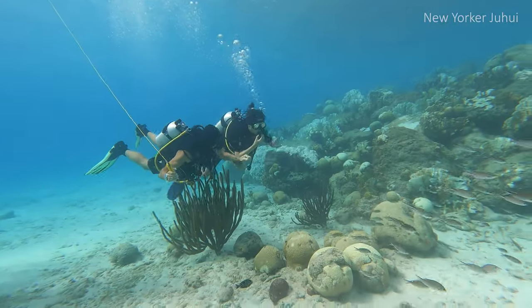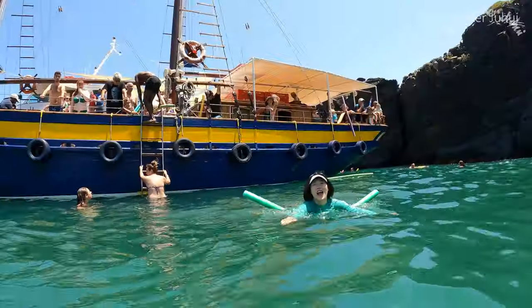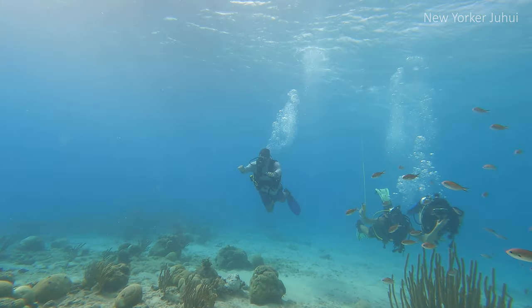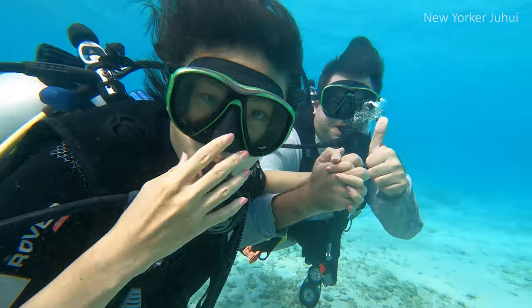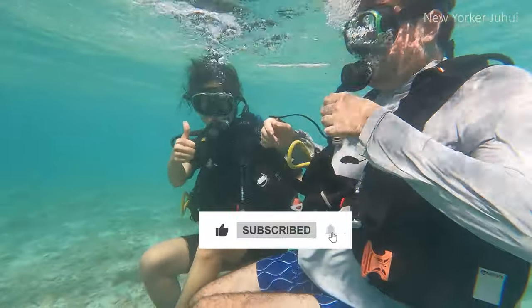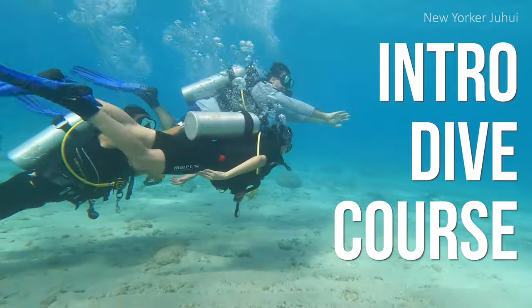So in this video, I want to show you the entire experience of me taking an intro diving course and share some tips on how to feel more prepared and confident before diving right in. If you are not a strong swimmer but have been wanting to take your underwater adventure to the next level, you've come to the right place. Here's what you can expect from taking an intro dive course step-by-step.